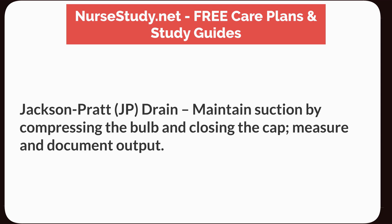Jackson-Pratt, J.P., Drain: maintain suction by compressing the bulb and closing the cap, then measure and document output.